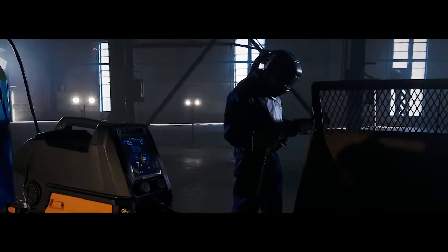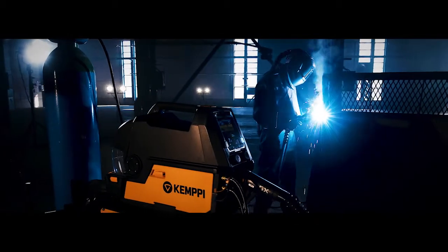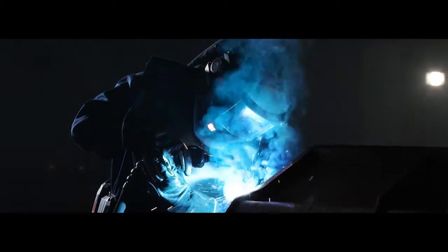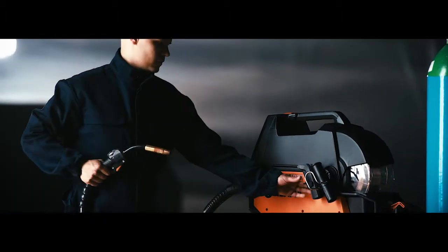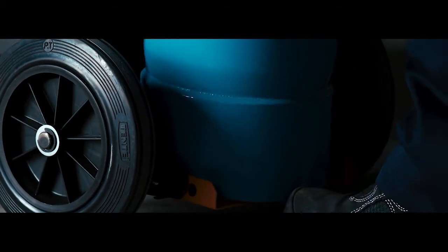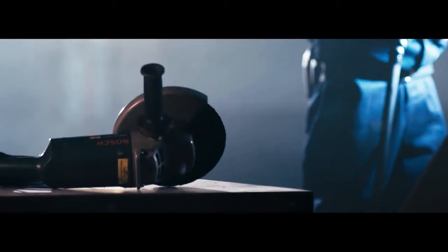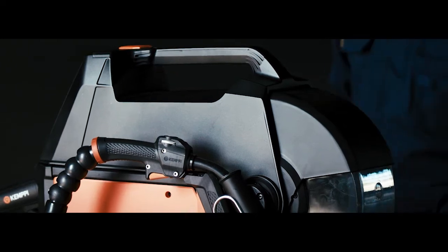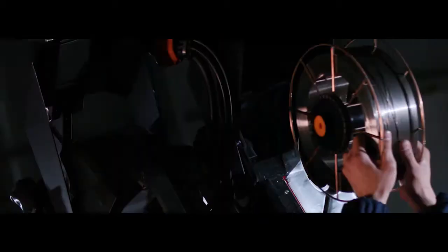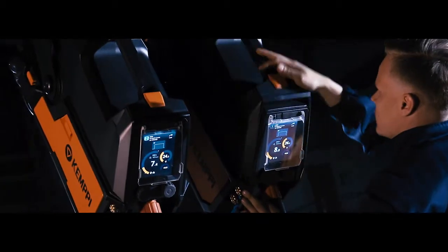Ergonomic equipment does not only make welders' day-to-day work easier, but also notably speeds up welding production. X5 FastMig helps welders to reduce unnecessary lifting, moving, and after-treatment. GEMPI's unique top-loading wire feeder is exceptionally ergonomic to operate, even when hung up in a dual setup.